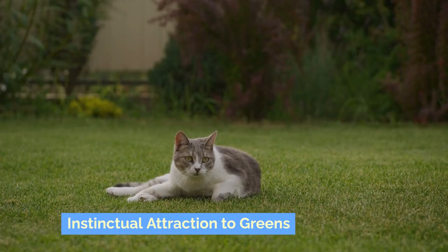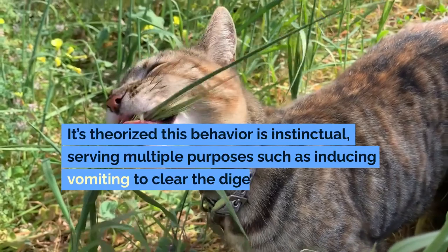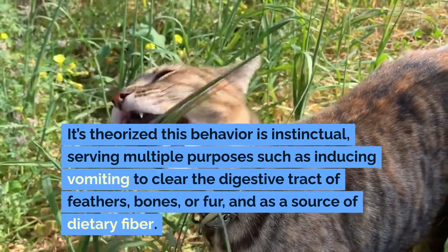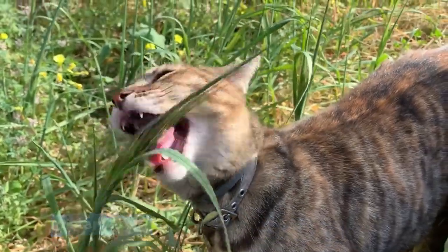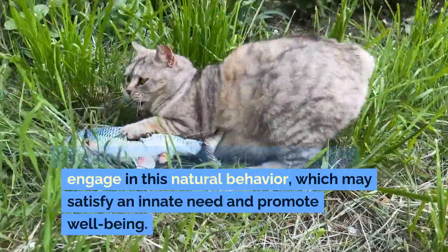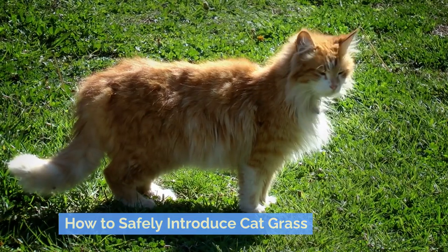Instinctual Attraction to Greens: In the wild, cats are known to eat grass after they've consumed their prey. It's theorized this behavior is instinctual, serving multiple purposes such as inducing vomiting to clear the digestive tract of feathers, bones, or fur, and as a source of dietary fiber. Offering cat grass allows domestic cats to engage in this natural behavior, which may satisfy an innate need and promote well-being.